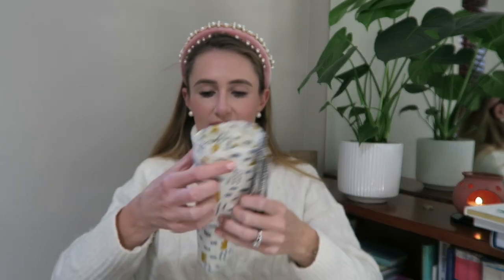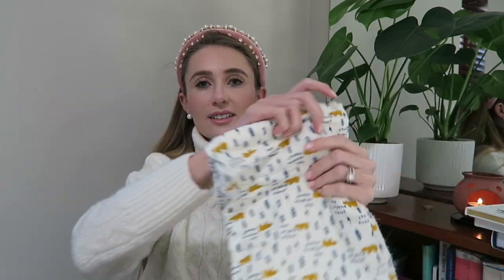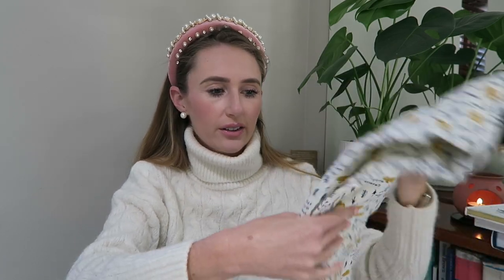I've got this lovely muslin cloth — you also can't have enough of these. They're so good to breastfeed with, to swaddle baby with, to cover the pram with, or drape over the car seat. You really can't have enough of them. So thank you so much, Amber.